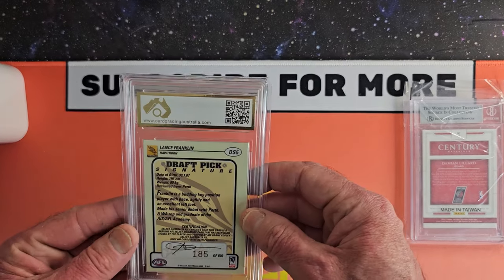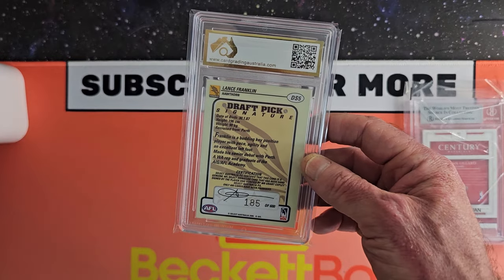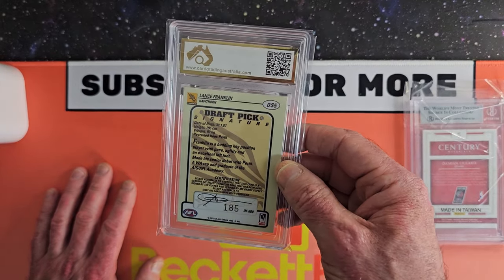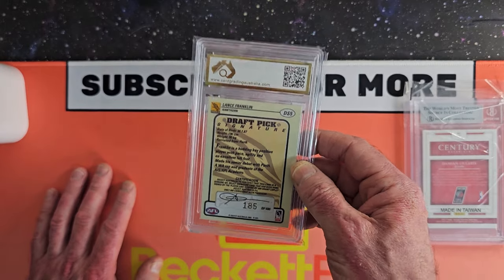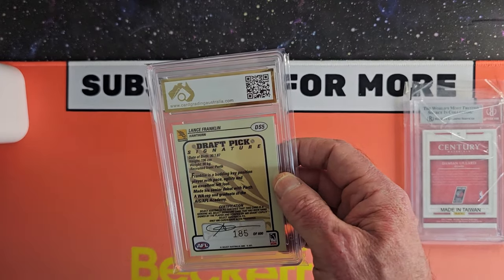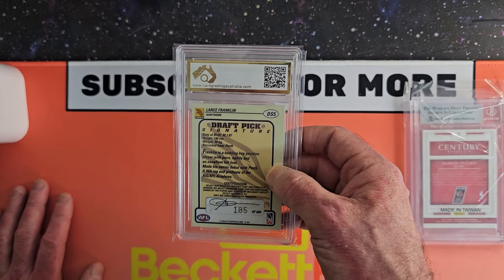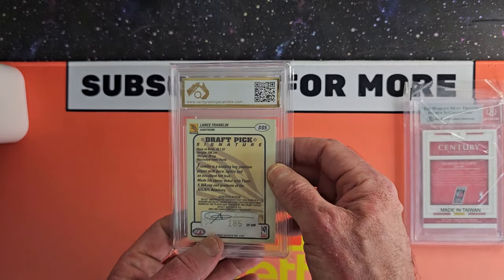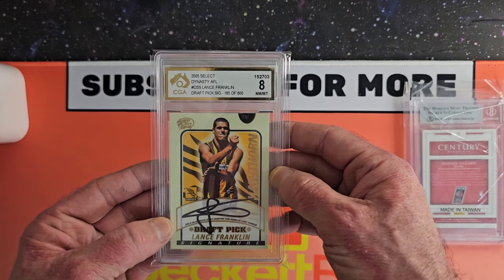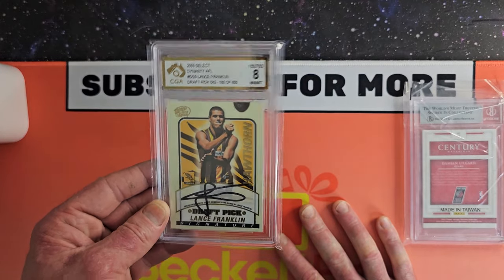And to finish it off — the man himself. Draft pick signature Lance Franklin. This is 2005 — before he's even played a game. This is 185 of 600. You can't get these on eBay anymore — I think I got one of the very last ones and had to pay quite a bit of money for this. His cards go right up there in the top tier, with guys like Swan and Ablett and Dustin Martin — he's one of those guys. I thought, you know what, I had a bit of money, let's splash out because this is a good card to invest in. And we got an 8. I thought it might have got an 8.5 or a 9, but I think it's the centering — that's way off on that. But you get what you get with those sort of cards.